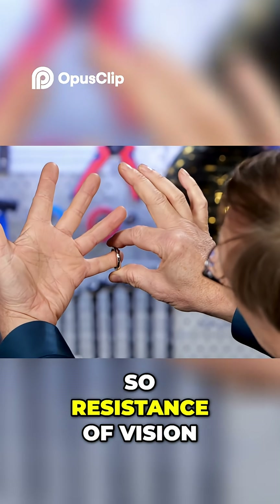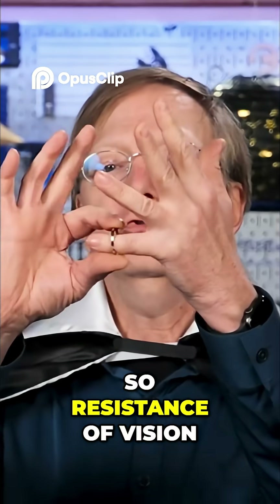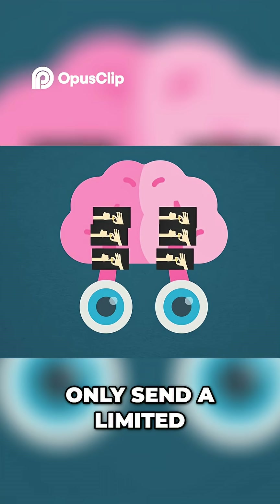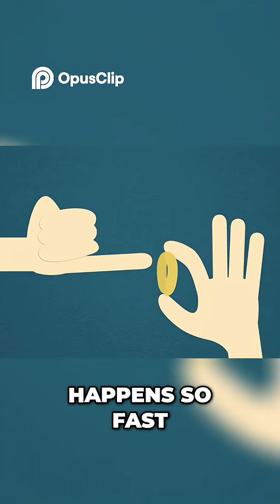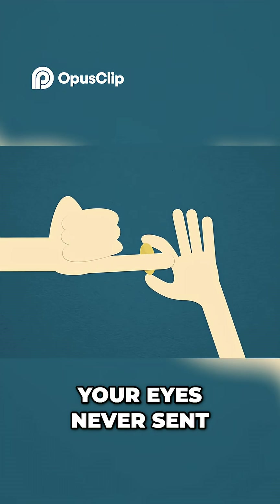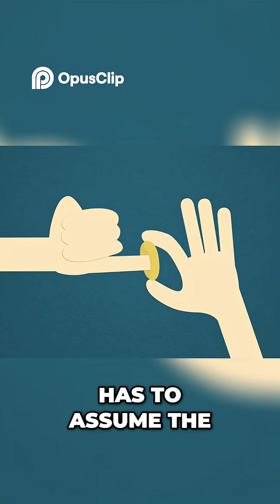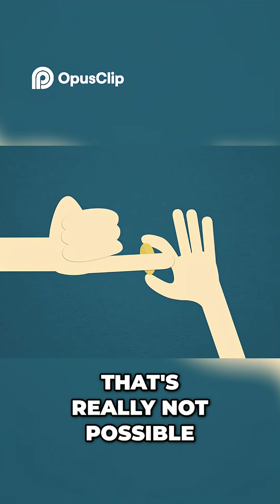So at one point my pinky looks like that, but you don't see that. If you do it just right — one, two, three — wow. Persistence of vision relies on the fact that your eyes can only send a limited number of visual pictures to the brain each second. Because the pinky bend happens so fast, there's a good chance your eyes never sent that part of the trick to your brain, which means your brain has to assume the ring just went through your finger, even though it knows that's really not possible.